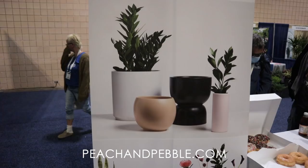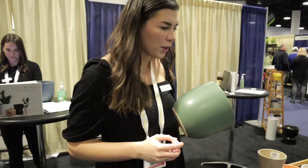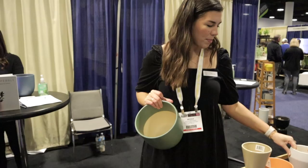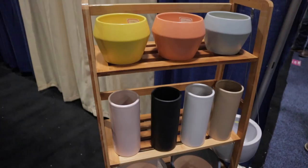Hey everyone, I'm Nicole with Peach and Pebble. You can purchase our pottery online at peachandpebble.com — we sell a lot of indoor modern pottery. All of our pots have a drainage hole with a rubber stopper included, so you can take it out and put it on the outside or keep it on the inside. We have a lot of different modern styles. Some of our new ones coming out are our new Modern Classic and our square planter. We go all the way up to our 15-inch planter, which is awesome — we also have a plant stand that correlates with that. We'd love for you to shop with us online, and we also retail on Amazon.